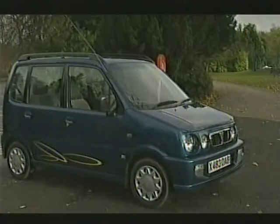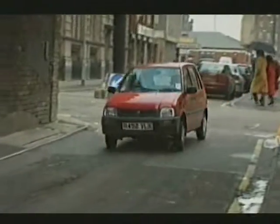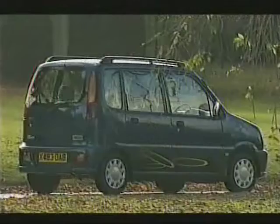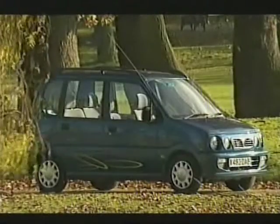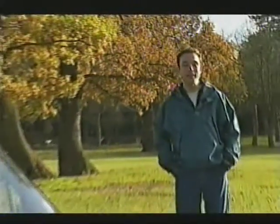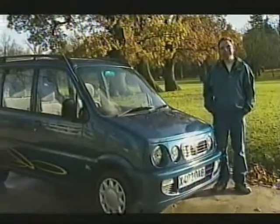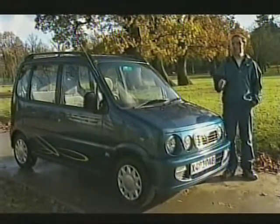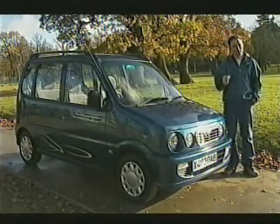Not everyone will have heard of Perodua. So you may not know they're from Malaysia and responsible for selling the cheapest, most miserable car in Britain, the Nippa. However, in October they launched a second car over here which aimed to change all that, by being a little more expensive. The Kenari is a mini MPV which Perodua claims has world class design. And in a funny way, it has — not just anyone can come up with something that looks this special, but Perodua have dug very deep to come up with this.